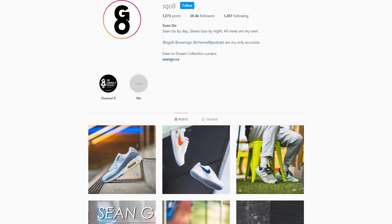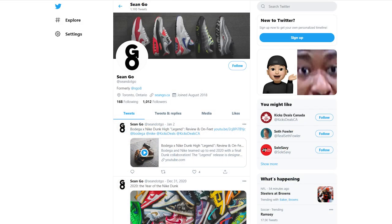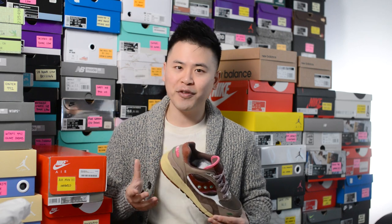Let me know in the comment section down below what you guys think about this Feature x Saucony Shadow 6000 Chocolate Chip. What are your overall thoughts on this collaboration? And for those watching, did you guys pick these up at retail? Did you pass or take an L? If you guys like this video, be sure to like, comment, and subscribe to the channel if you haven't yet. You can follow me on Instagram at sgo8, check me out on Twitter at sean.go, and visit my website at seango.ca. Until next time, thank you so much for watching — hopefully you enjoyed this review, and I'll catch you all in the next one.